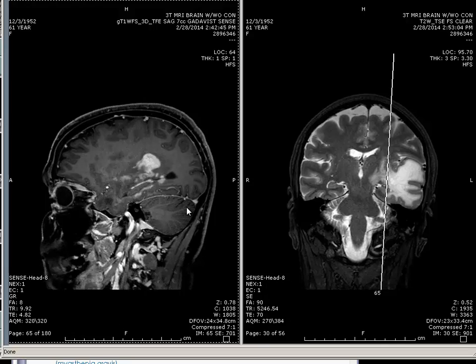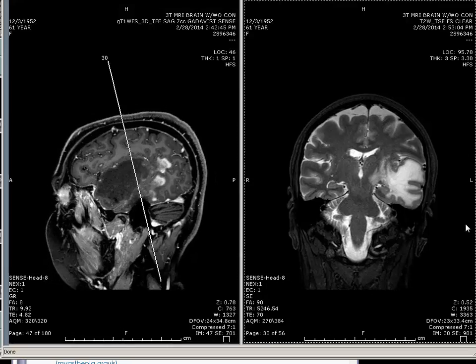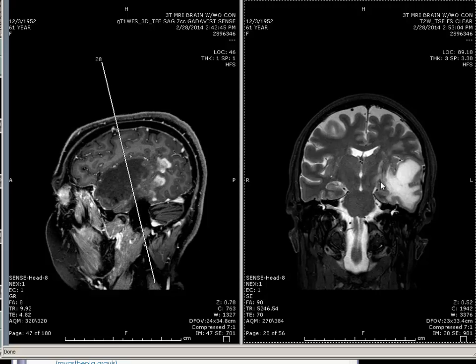Different person — 61-year-old. You can see the optic tract well because of the edema here.